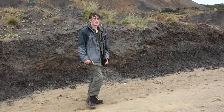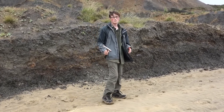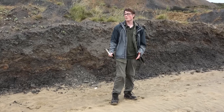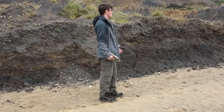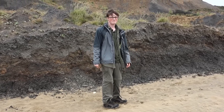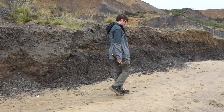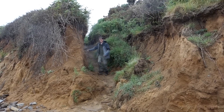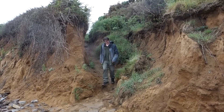We're currently in the Vectis Formation on the south coast of the Isle of Wight, an island renowned for its amazing dinosaur discoveries. But of course, it's not just dinosaurs that you find here. Entire ecosystems are preserved in these rocks, filled with the animals that once lived here. The weather conditions were not exactly the best that day, but nevertheless we were excited to try and find some sharks.